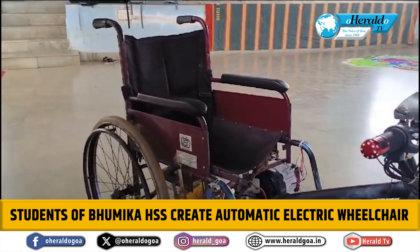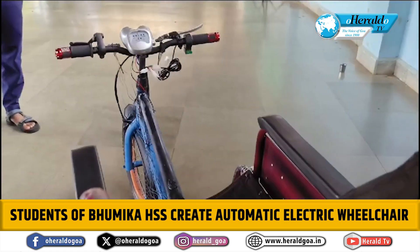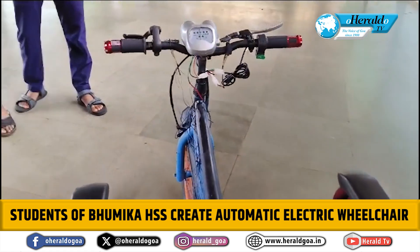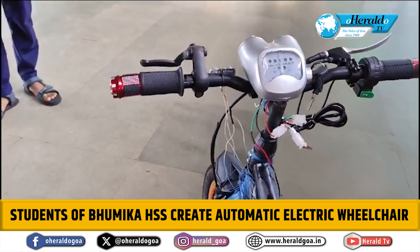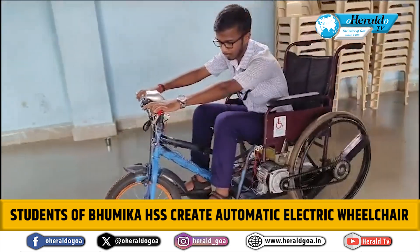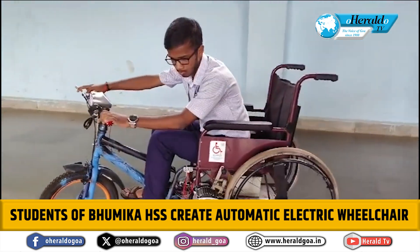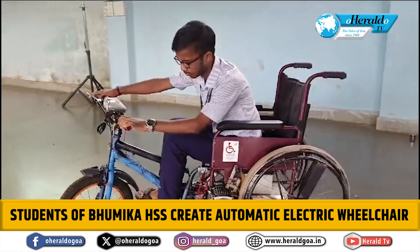Designed to aid the differently abled and senior citizens, the chair functions independently without needing assistance, featuring emergency buttons and automatic turning controls. The students mentioned that the project cost them around 20,000 rupees. They aspire to improve and produce more chairs in the future to donate to those in need, provided they receive further support and sponsorship.